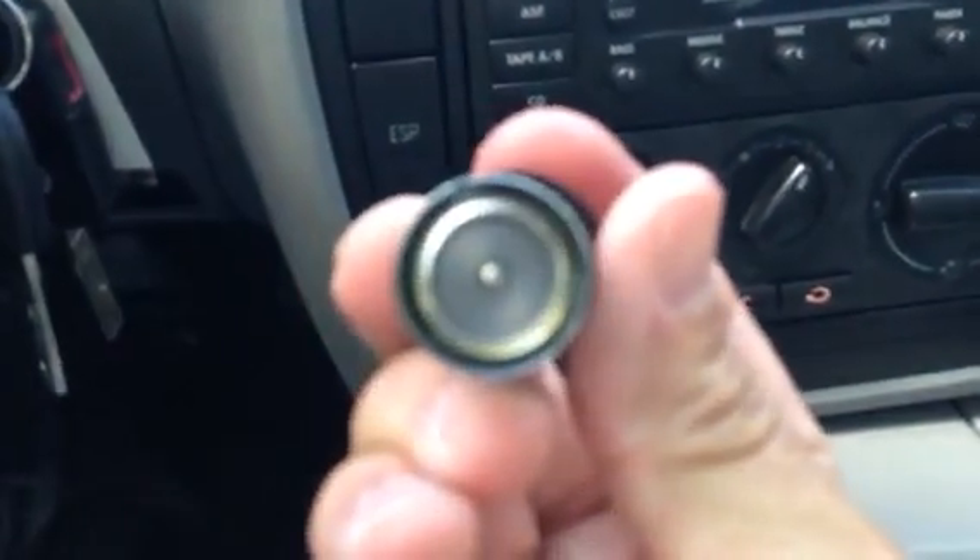See it fires right up. 56,000 original miles. Air blows ice cold. It's got the nice Monsoon Sound cassette CD player. Never been smoked in. This little lid won't stay open, but they never used to — you may want to get that replaced if that matters to you.